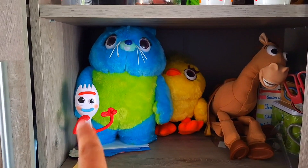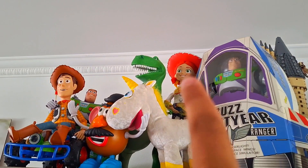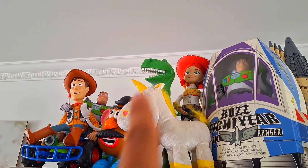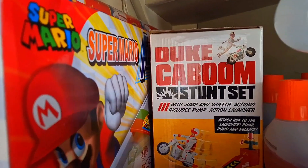Last but not least, there is Bunny. Finally! We now have Forky, Bunny, Ducky, Bullseye, Utility Bus, Jessie, Buttercup, Rex, Mr. Potato Head, Wet Bus, Ledger, Woody, RC, and of course Duke Kaboom in box. When I have a display, Duke Kaboom will of course be out of the box. Thank you for watching — my son is playing. See you next time, bye bye!